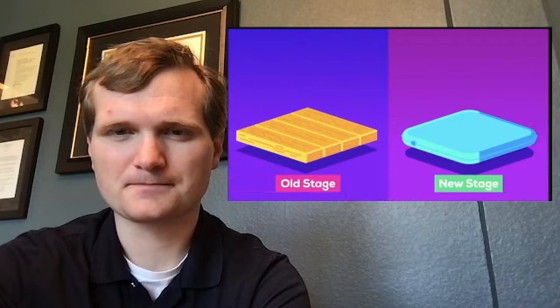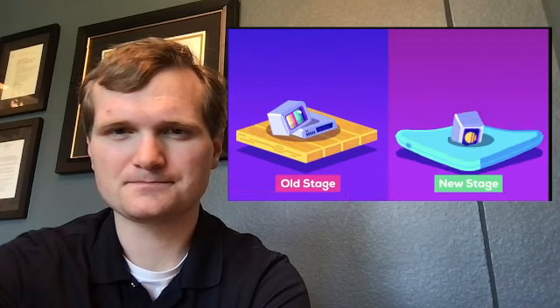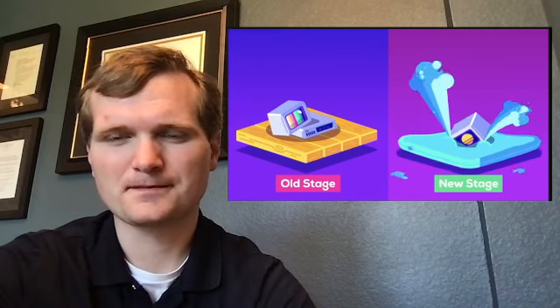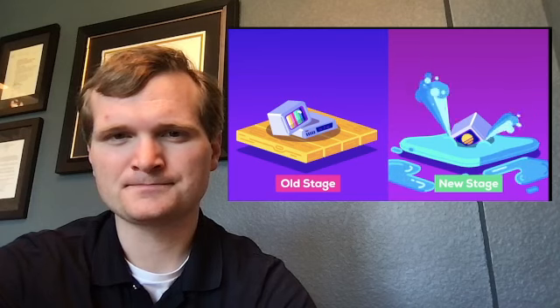If the old stage was like unmoving hardwood, Einstein's stage is more like a waterbed. This kind of elastic space can be bent and maybe even torn and patched together, which could make wormholes possible.